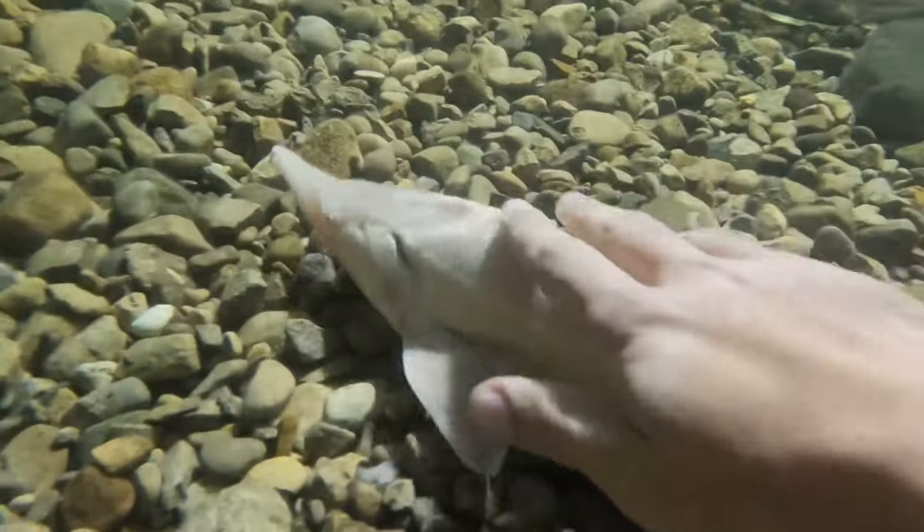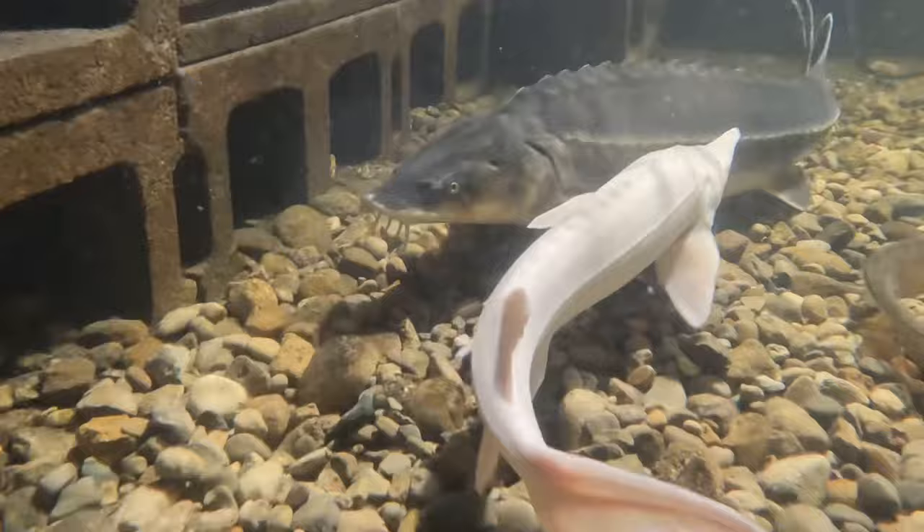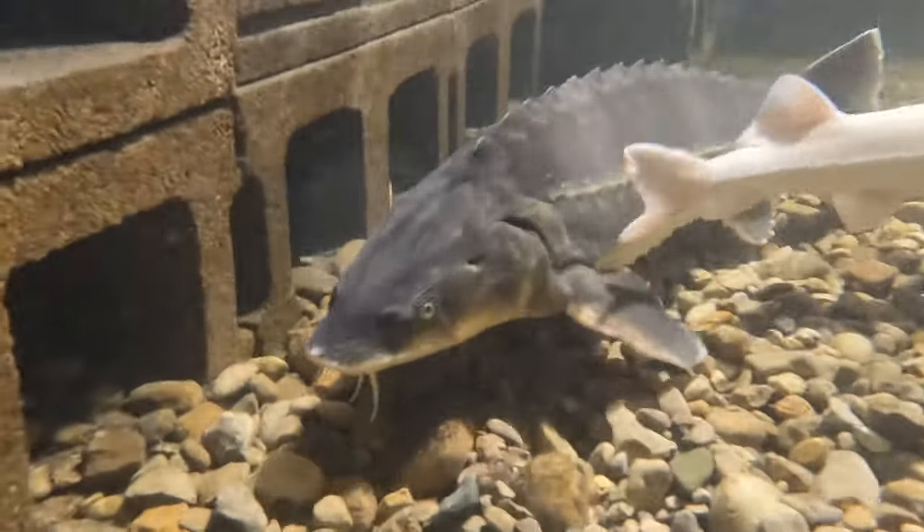So here we go. First up, this is the new sturgeon, Strawberry. Maybe Strawberry's and Cream. And then here comes big old Caviar.